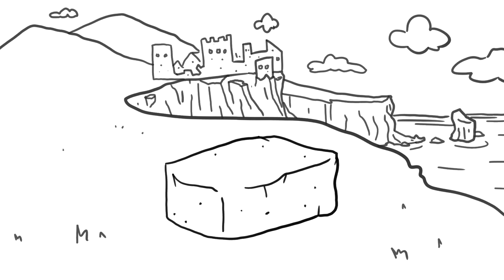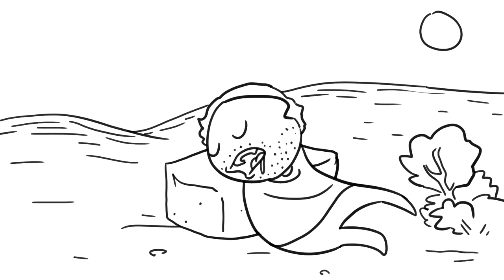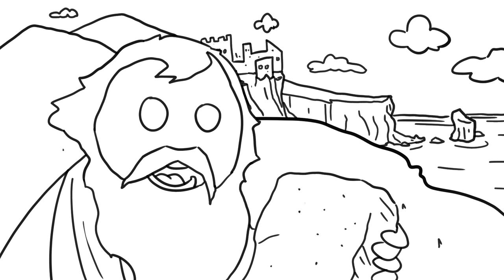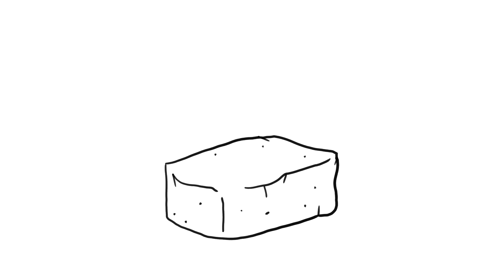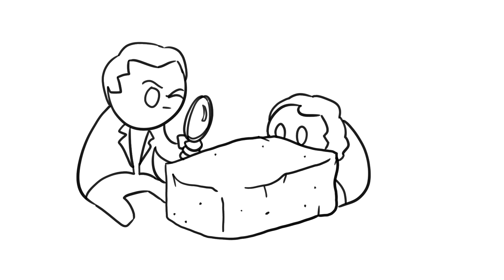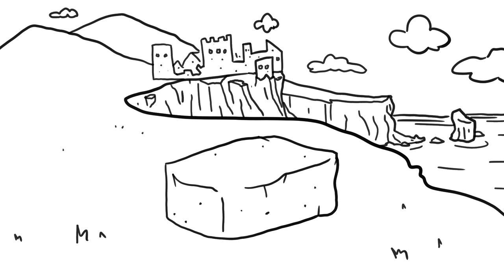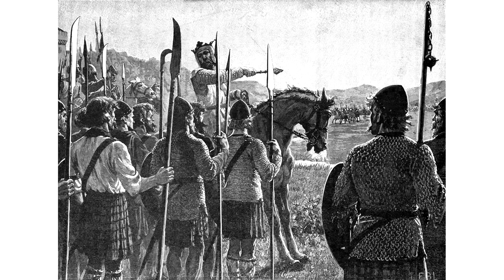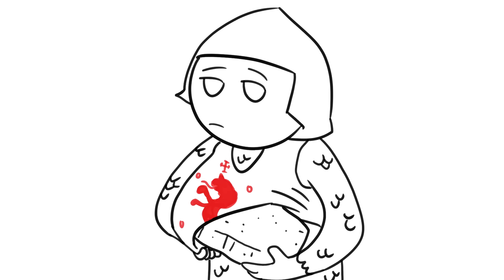There are many legends surrounding the stone's origin and most seem to agree that it came from Ireland. One legend states that the stone is actually the Biblical stone Jacob used as a pillow when he had a vision of heaven, and it was brought to Ireland by the prophet Jeremiah before ending up in Scotland. However, in modern times geologists concluded that the stone was quarried near Scone, so how Ireland ended up as the penultimate stop in the stone's world tour in all the legends is a mystery. What would that Jeremiah fella be doing here with a stone anyway?